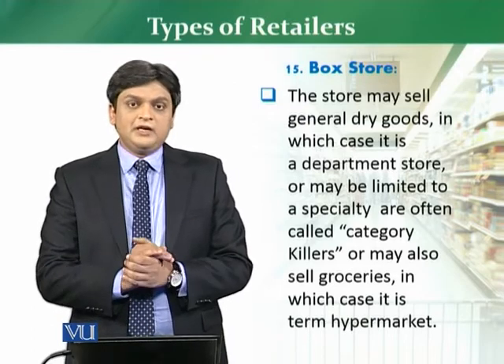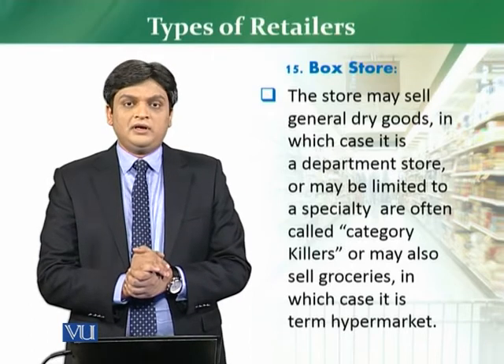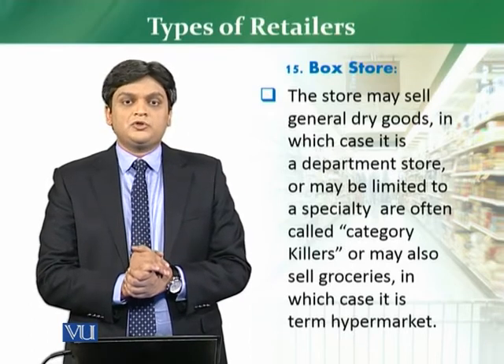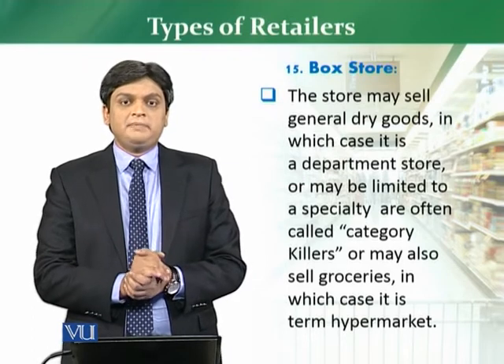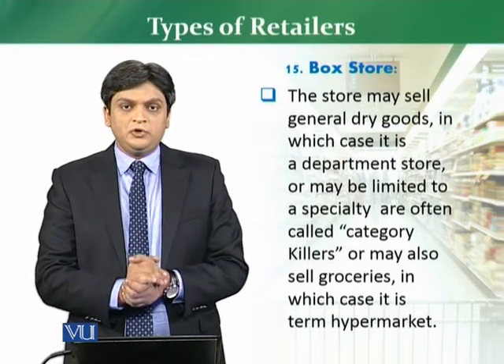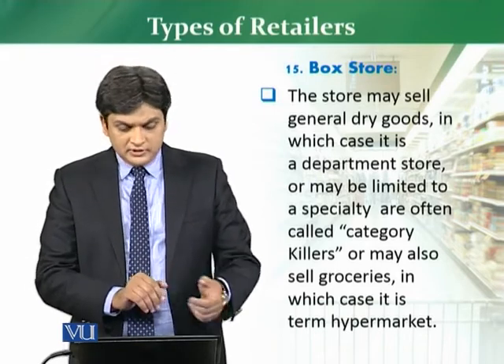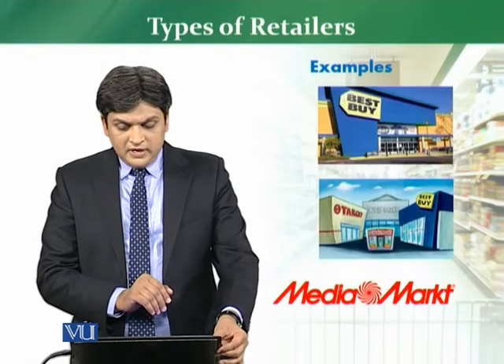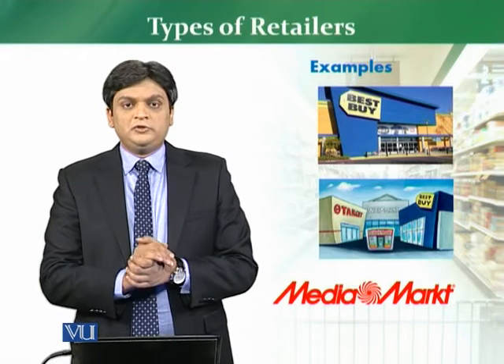If we have a box store that is selling groceries, then normally these stores are also called hypermarkets. There are many examples of hypermarkets. Lulu Hypermarket is one of the good examples of a box store.